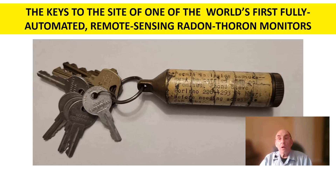Radon-222 also produces beta and gamma rays as its short-lived daughter isotopes decay. One of the decay products of thorium is radon-220, a very short-lived gaseous element which decays by alpha emissions to polonium-216.